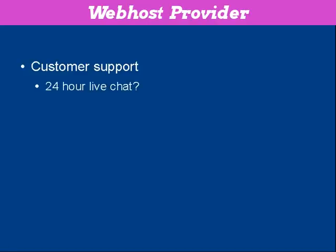Does your web hosting company offer 24-hour live chat, for example, so you can communicate with someone any time of the day or night? Do they have a toll-free number so that you can call them and speak to a real person and sort out the issue? Or do they just have an email help desk where you submit a ticket and they get around to answering it when they feel like it?